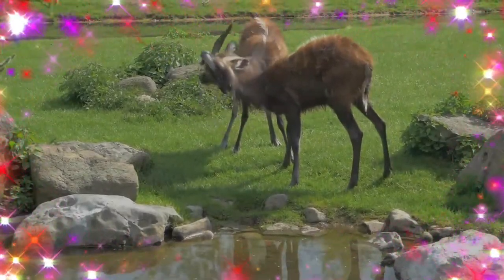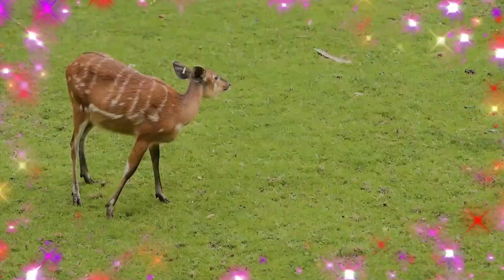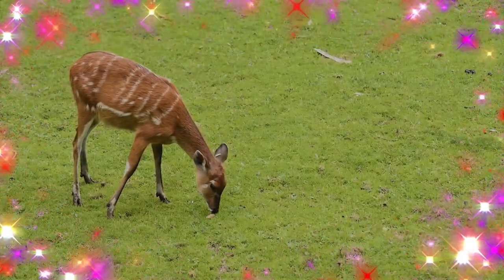Like the Gerenuk, the Sitatunga may stand on its hind legs to reach higher branches of trees, or even use its horns to pull down the branches.